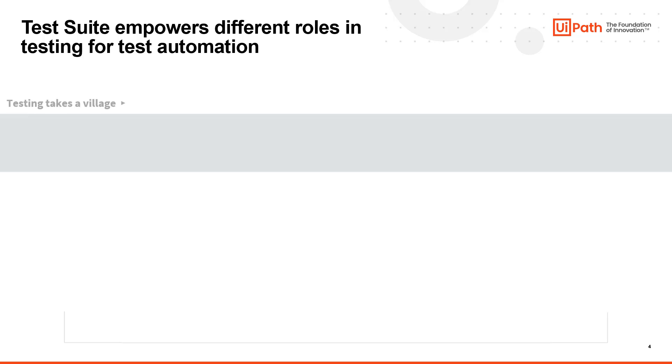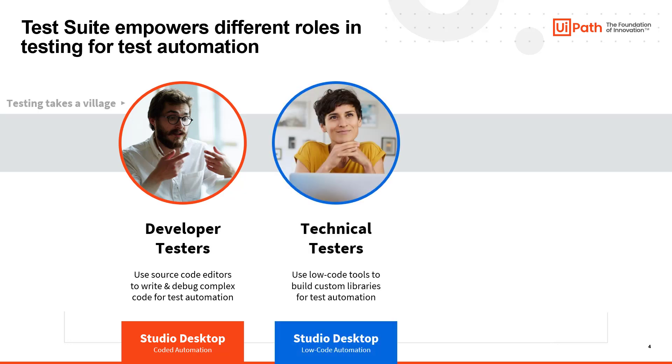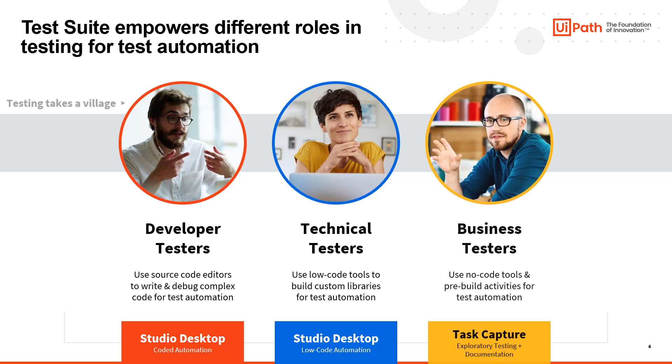Testing takes a village. That's why UiPath TestSuite is designed to empower all different types of roles in an organization. Traditional developer testers, used to using legacy testing tools, can still use source code editors to write and debug code using coded automations within UiPath Studio. Less advanced technical testers can use UiPath low-code drag-and-drop activities to build test scripts and develop custom reusable libraries. And lastly, business testers can use no-code tools like Task Capture to perform exploratory testing while capturing documentation for the other personas to leverage.